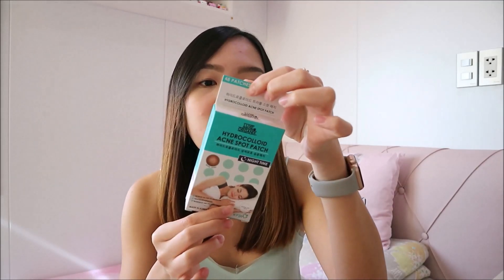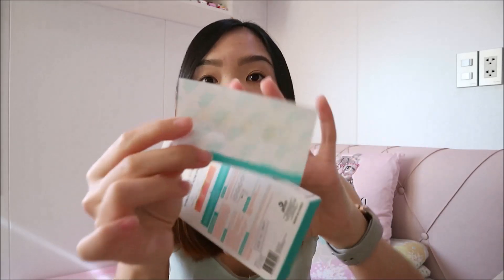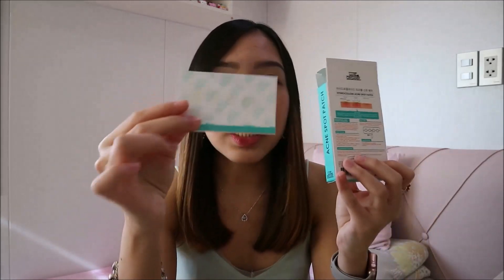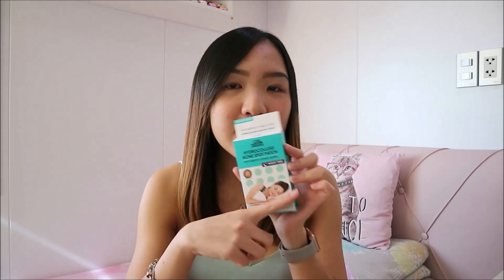It has 48 patches. Let me show you what it looks like inside — it has 4 patches per sheet. I've tried it before but haven't used it consistently, so I'm not really sure if it's effective. But I'm going to use it and I'll tell you guys if it really works.